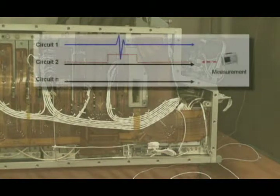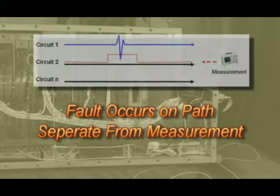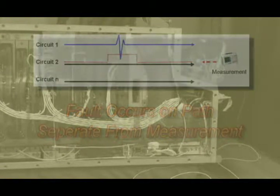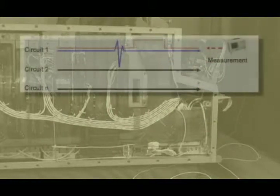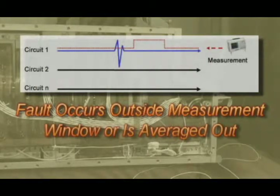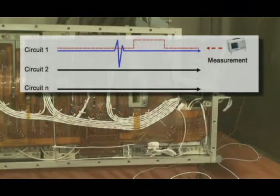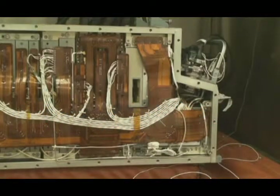Traditional test methods are concerned with a specified circuit path and measurement. If the fault should manifest itself in a circuit path not under test, it goes undetected. If the fault does occur on a circuit path under test, it may occur outside the measurement window, going undetected. It also may be so short in duration that it will be averaged out, because traditional test equipment cannot react to the short duration.